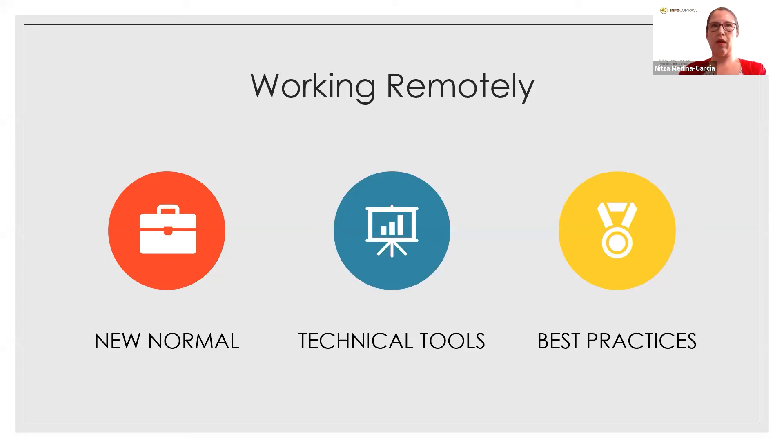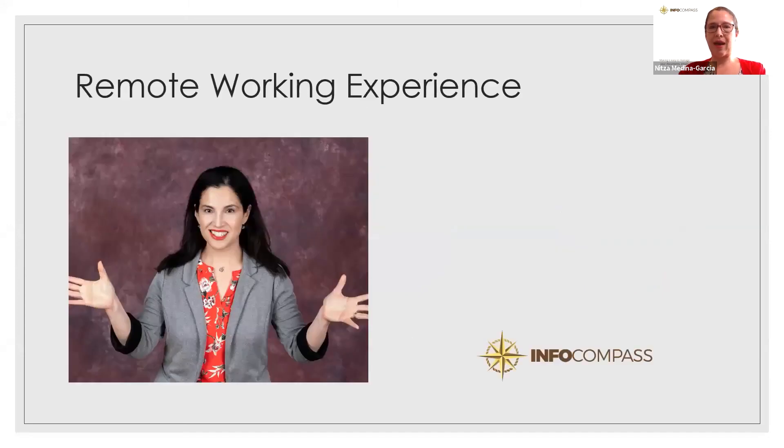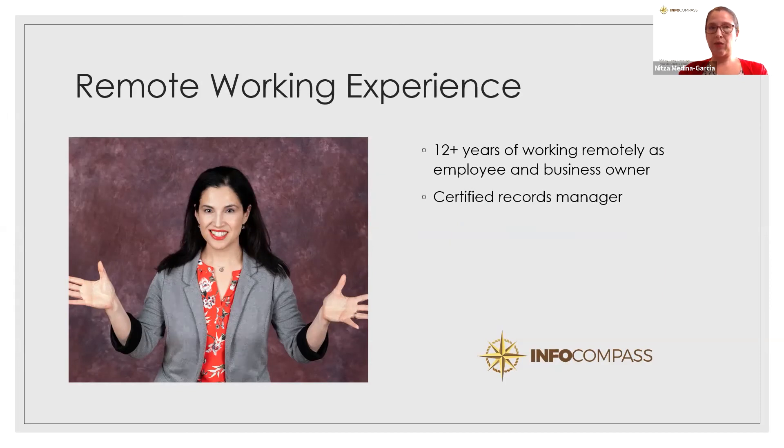I've had a lot of remote working experience — I've actually been working remotely over 12 years, both as an employee and as a business owner. I'm a certified records manager, so I'm very interested in being able to manage information safely. I've also done a lot of online software training, so I'm very comfortable with teaching and working over the internet and over a remote session.